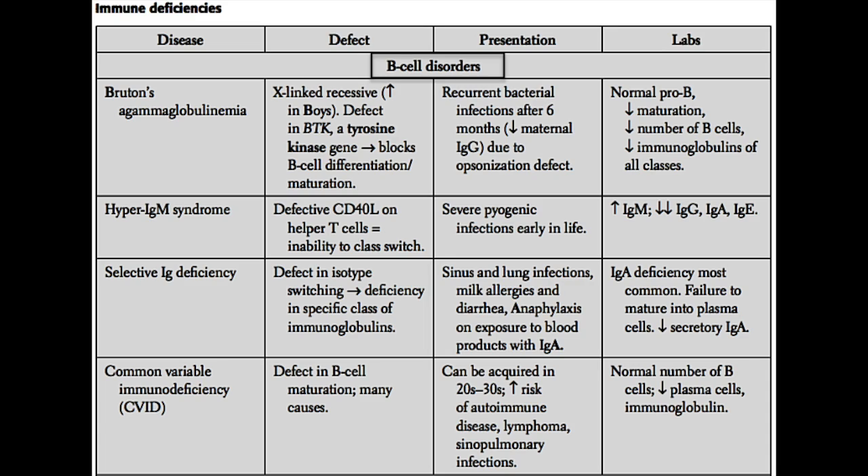Next, we have selective immunoglobulin deficiency. As the name tells you, you're going to have a select immunoglobulin — only one class — that's actually low, while all the others are normal. This could be an IgA deficiency, which is the most common, an IgM deficiency, or an IgG deficiency. IgA deficiency is the most common and the one you should know for step one. Patients with IgA deficiency tend to develop a lot of gastrointestinal infections and diarrhea.